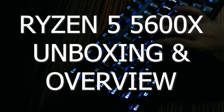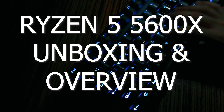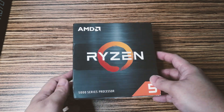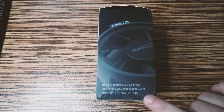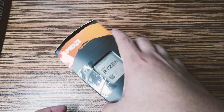So this is the Ryzen 5 5600X. This is part of the Ryzen 5000 series launched this November 2020 — fourth generation Ryzen desktop processor based on Zen 3 architecture.